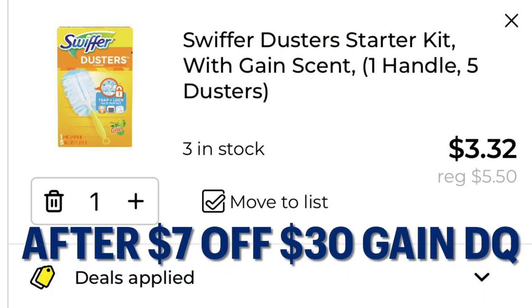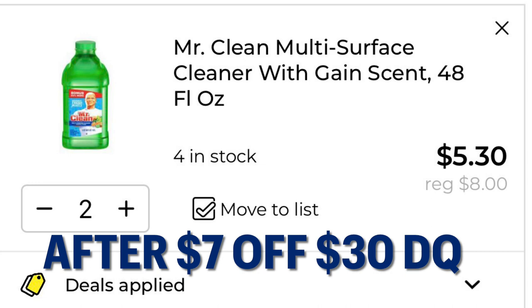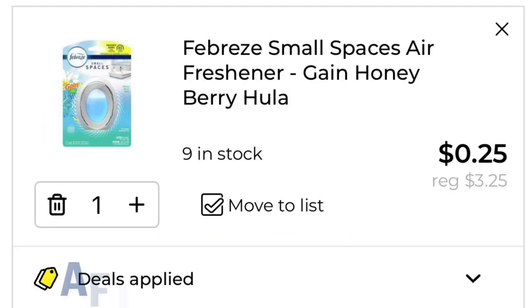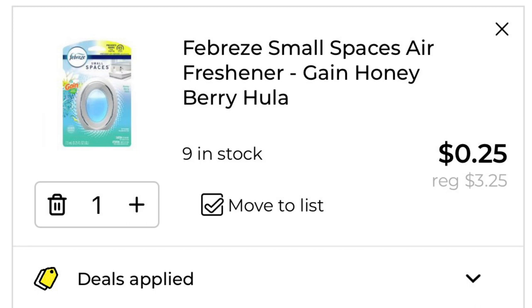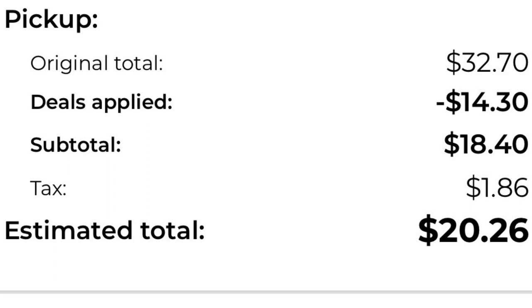After our seven off thirty digital is applied, we will pay $3.32 for our Swiffer Dusters. Our Mr. Clean multi-surface cleaner drops down to $5.30 for two. Our Gain laundry detergent drops down to $9.53 — that right there amazes me. Our Febreze Small Spaces drops down to just 25 cents. Our original total is $32.70 and we're taking $14.30 off in coupons. Our subtotal is $18.40 plus tax, leaving me paying $20.26 out of pocket for a $32 basket.